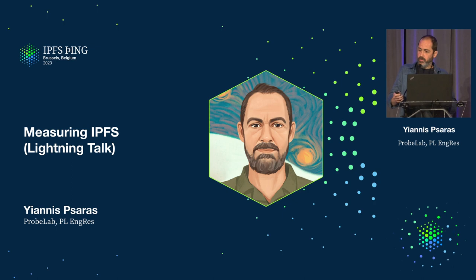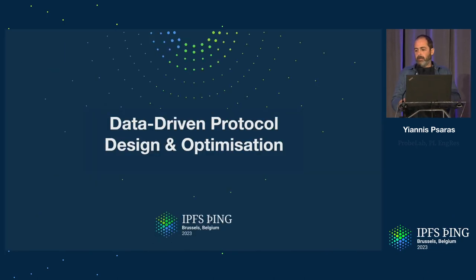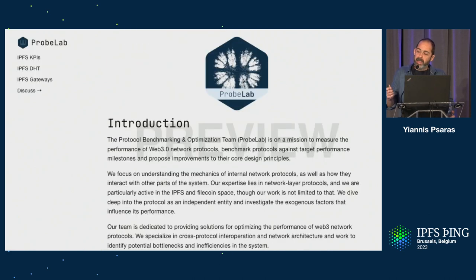Dietrich put me here in the spotlight to talk about ProbeLab, which is another way of saying data-driven protocol design and optimization. This is what we do: we're collecting and analyzing protocol data that make up all the components of the IPFS network. Because things sometimes might work, but not in ways that you want them to or expect them to. So you've got to go and dig into the details to see how things work. And that's what we do at ProbeLab.